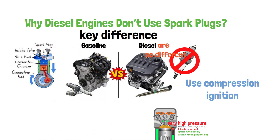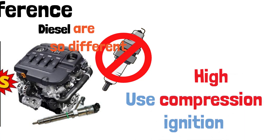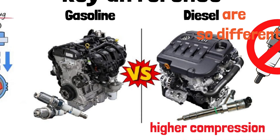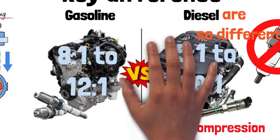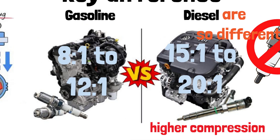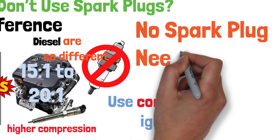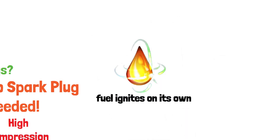This is the key difference. Diesel engines use high compression to generate enough heat to ignite the fuel. The compression ratios in diesel engines are much higher than in gasoline engines, usually around 15:1 to 20:1, compared to about 8:1 to 12:1 in gas engines. Since the air is already hot enough, there's no need for a spark plug — the fuel ignites on its own when injected into that hot, compressed air.